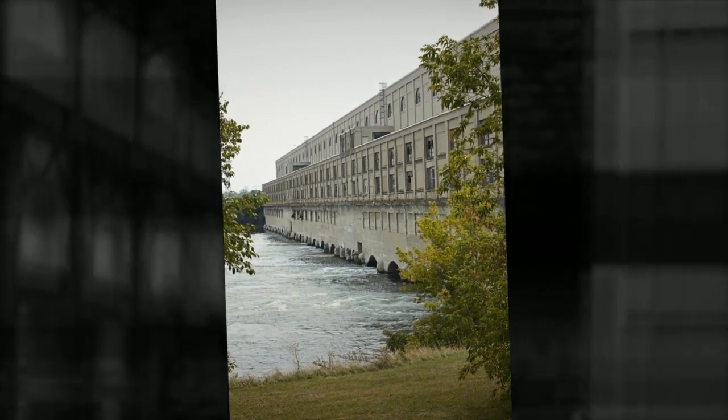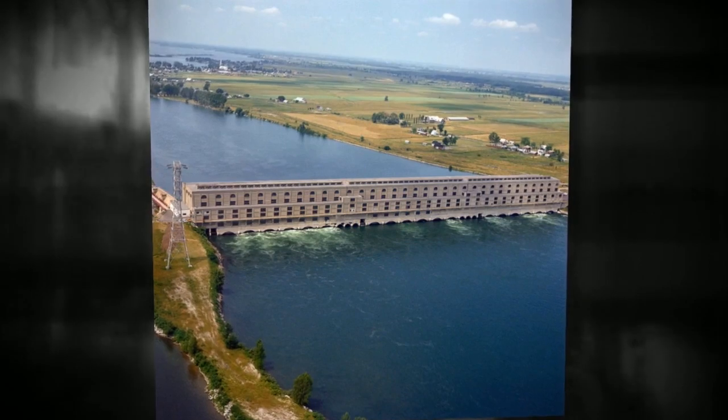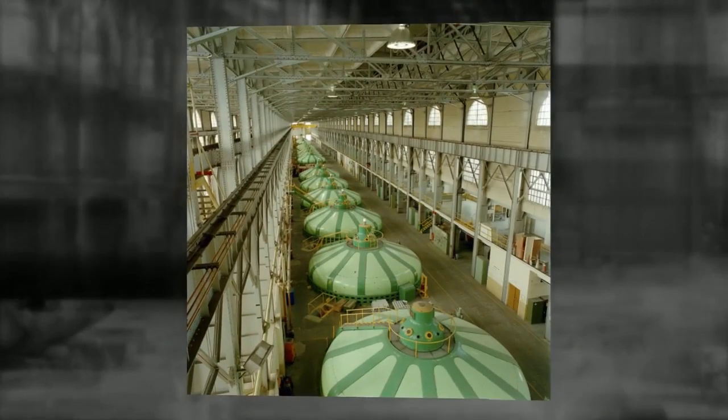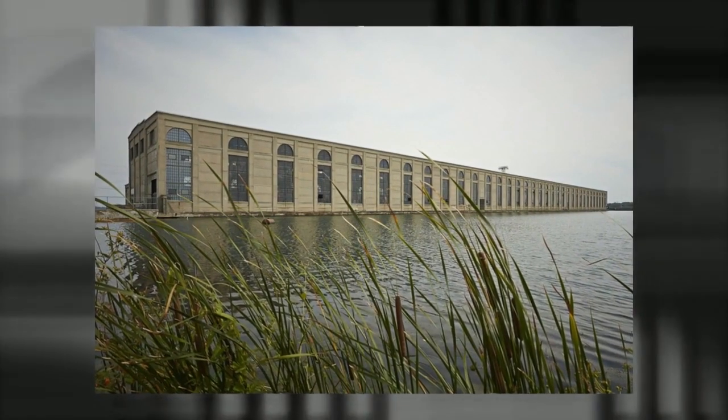As of its centennial on June 14, 2014, celebrated with an open house and guided tour for the public, the Lécède hydroelectric plant has been in continuous operation for the past 100 years, with no period of inactivity or offline status reported.